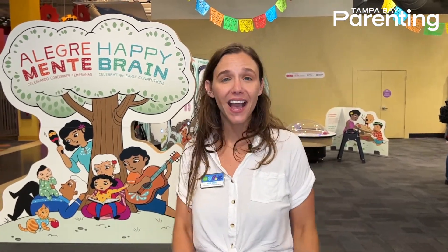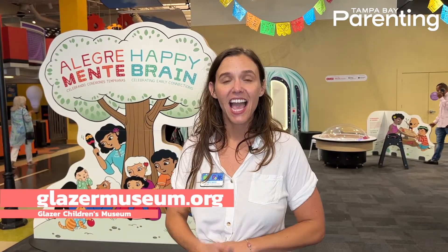Alegre Mente, Happy Brain, is on display at the Glazer Children's Museum through January 1st. It's included with museum admission and membership, so you can come by anytime. If you're not a member, you can inquire about membership at our front desk, and you can learn more at glazermuseum.org.